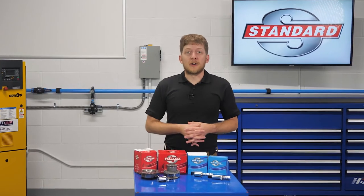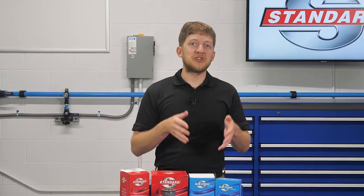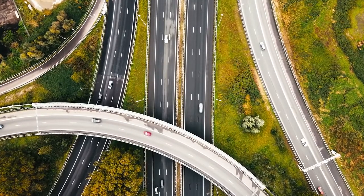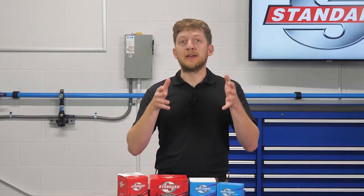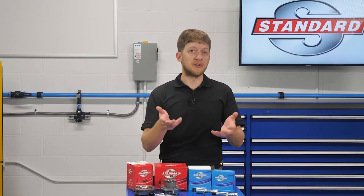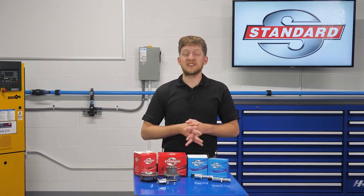Year after year, automakers need to find new ways to meet ever-tightening emission and fuel economy standards. They're faced with the challenge of making vehicles which are more fuel-efficient and produce fewer harmful emissions, while also being exciting to drive. In response to this challenge, advanced systems have emerged to meet those needs. Variable valve timing, also known as VVT, is a great example of this and is our subject of discussion for today.